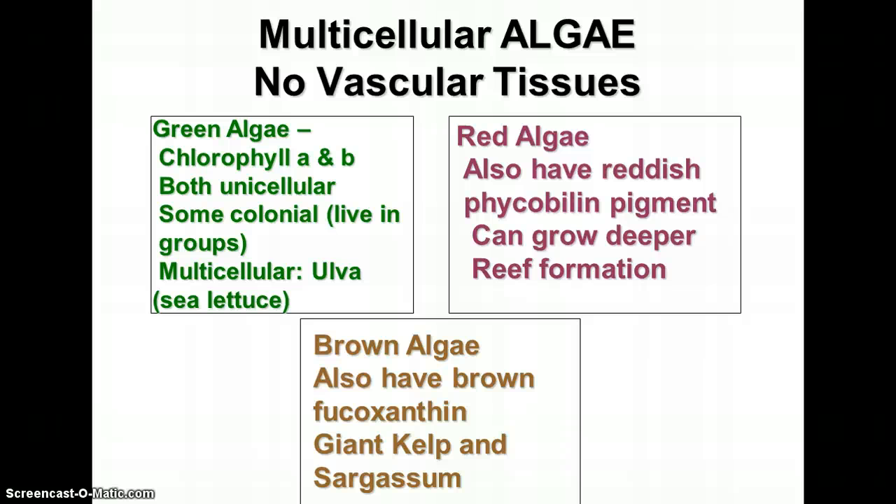Multicellular algae look a lot more like plants but don't have vascular tissues, roots, stems, or leaves. There are three main categories: green algae, red algae, and brown algae. All three have chlorophyll, which absorbs light in the red and blue areas and reflects green. When light passes into water, some wavelengths are absorbed — red wavelengths don't travel as well through water because they have less energy than blue, green, and violet. So blue, green, and violet light travels farther down. Some algae living deeper in the water have other pigments that can absorb those wavelengths.